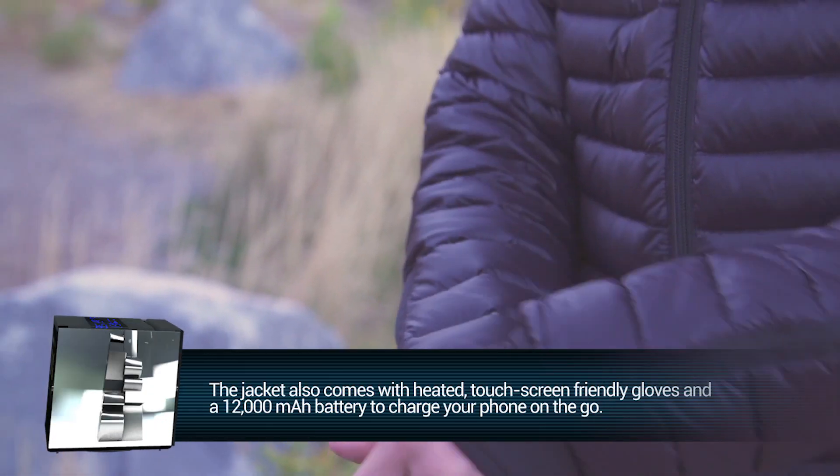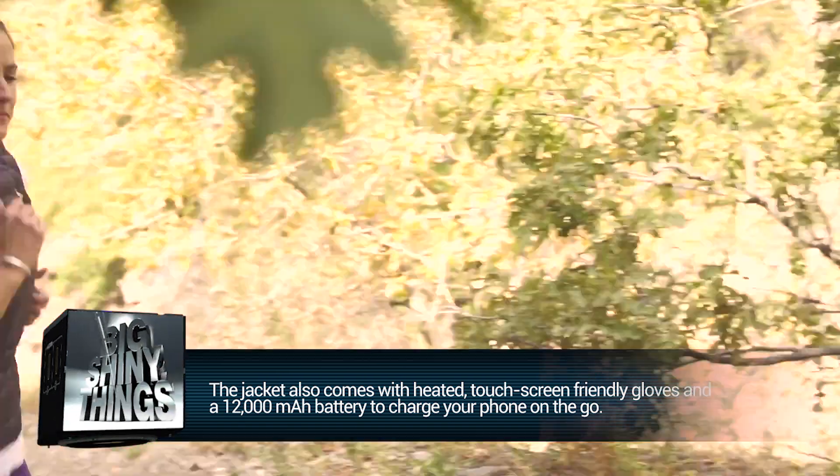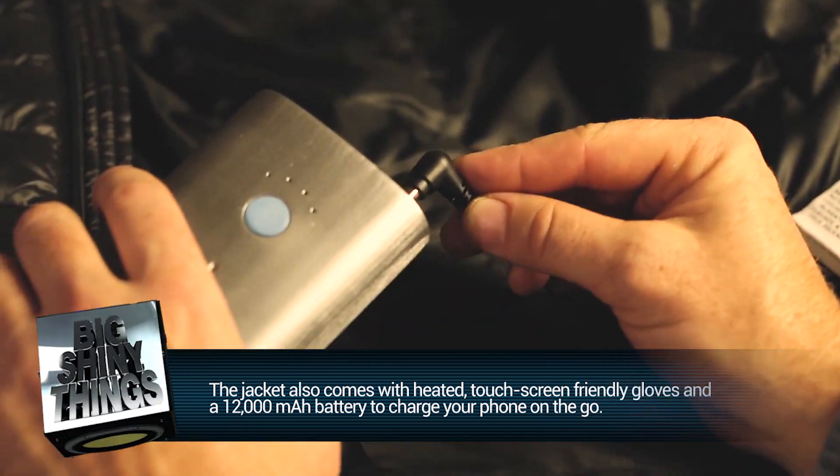As any good winter jacket should be, these jackets are water-resistant and 100% washable, but they have one more trick up their sleeves — a battery to charge your devices and power the heat panels.